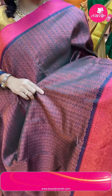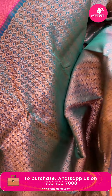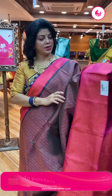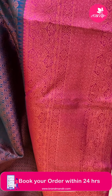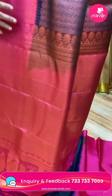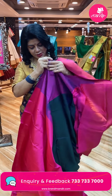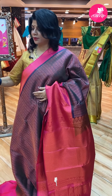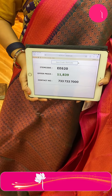Beautiful peacock green with pink saree. Square real blocks and florals — a very real designer look. Wavy square blocks and florals. Border contrast with stripes, floral vines, leaf vines, and peacocks. Pallu contrast with cross stripes and vines, small vines in it. Blouse contrast, plain. Saree price is ₹11,839. Code is EE620.